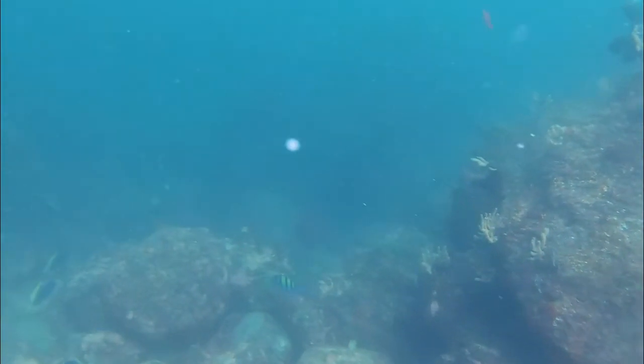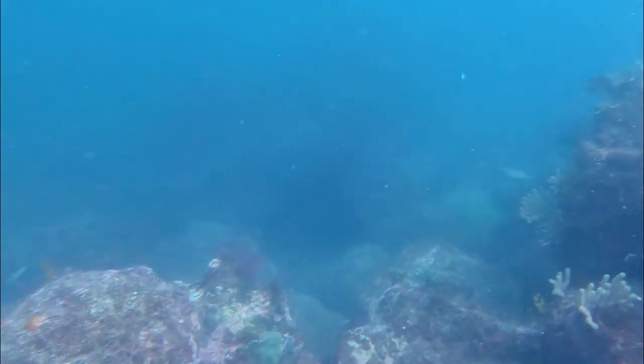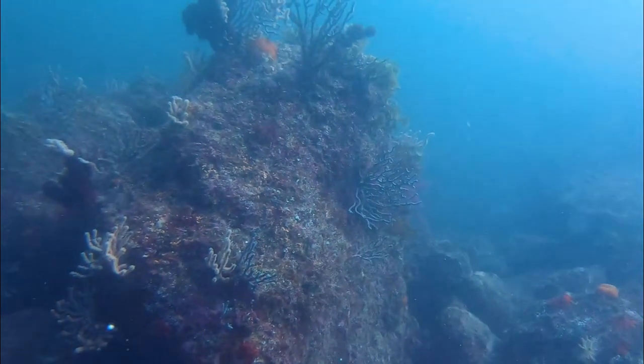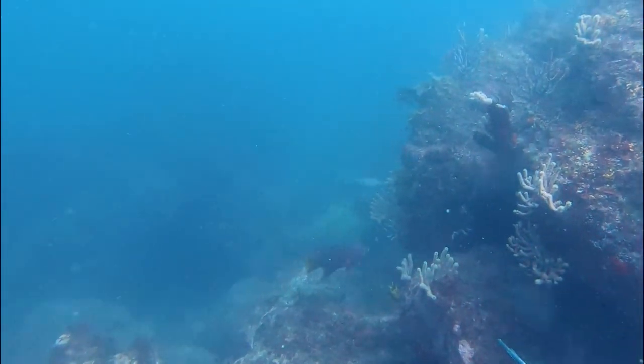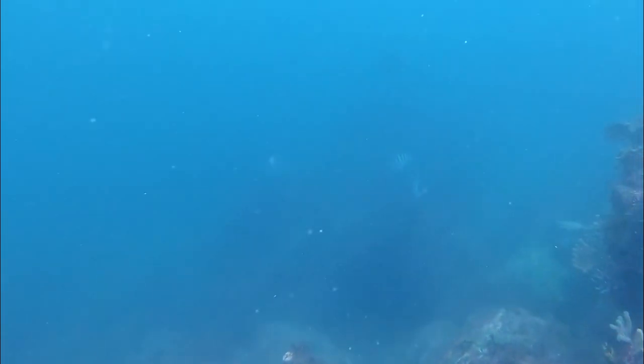I'm diving down and I spooked the fish. Look at the top right — you'll see the grouper spook off right there. What I'm doing is looking for a spot to chill. I'm using this rock on the right to hide behind, and the idea is to hopefully stay still and have the grouper come check me out.